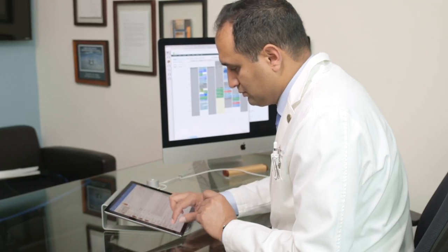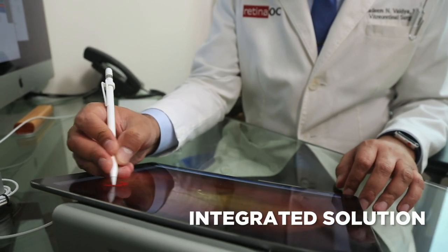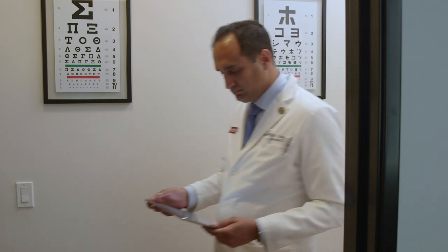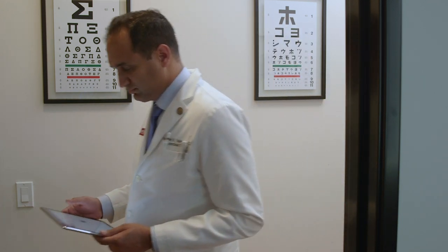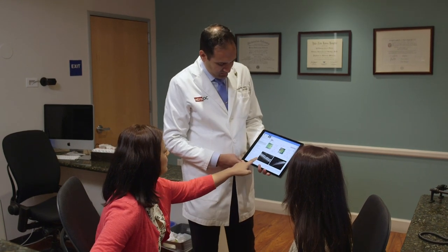I've been a user of Dr. Kronos now for almost five years. For the cost of an iPad you could have a fully functioning office — billing, medical records, etc. — without the need for having an IT specialist. It's really an all-in-one integrated solution for everything a medical practice does.